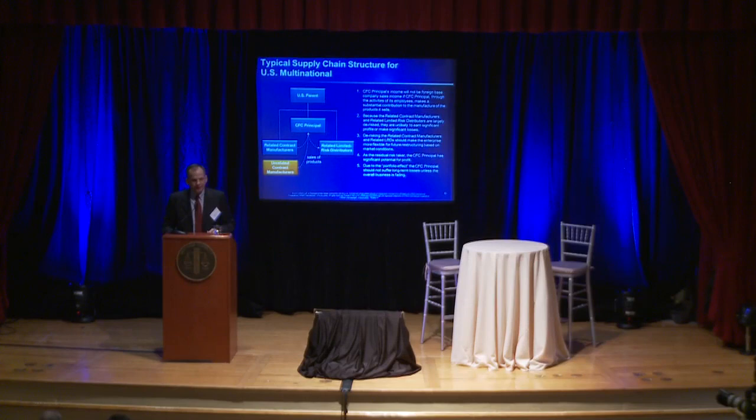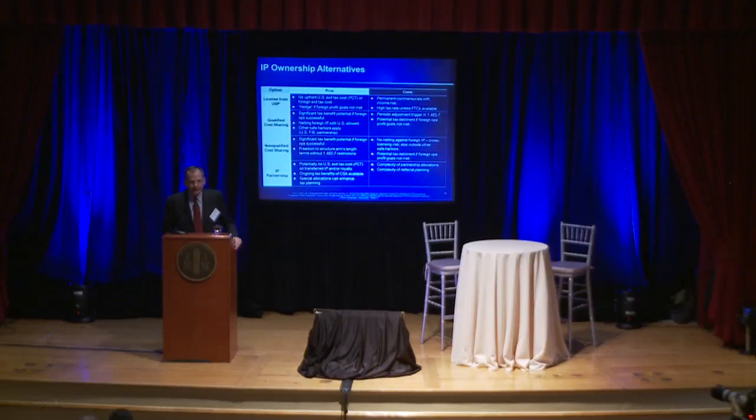When you're focusing on the IP alternatives, essentially there are three different alternatives worth thinking about over the course of time. First, you could simply have the United States fund the worldwide R&D, own the IP, and license the IP that the principal needs for use in its region. A second approach is to have a cost-sharing arrangement, where the principal shares costs with the United States based upon the reasonably anticipated benefits inside and outside their regions, and they own the IP that they need for those operations. This has been the subject of all the various iterations of the Section 482-7 regulations through the years.